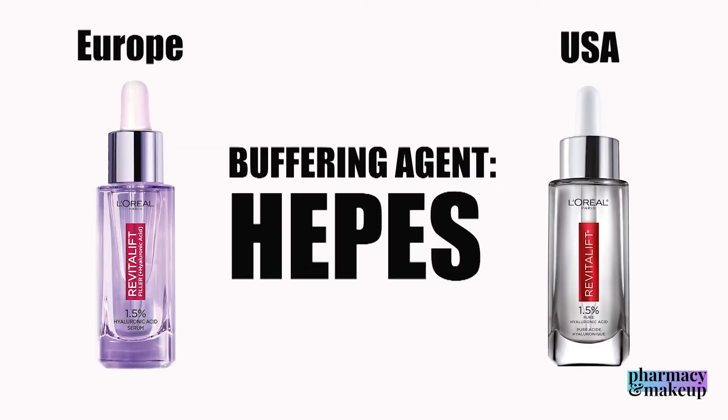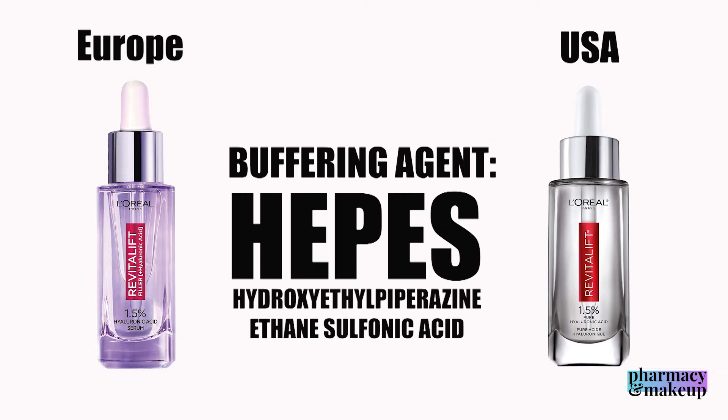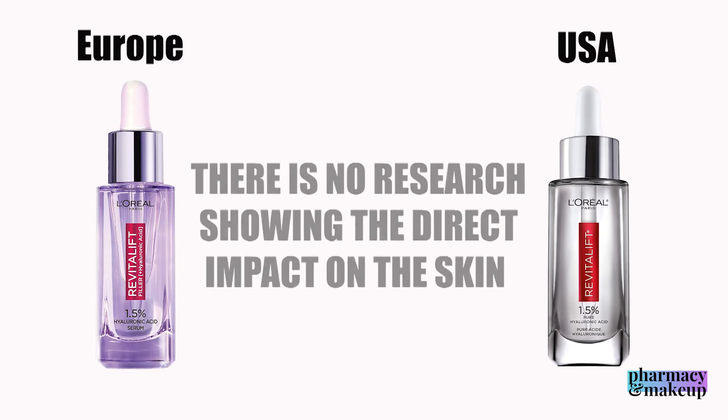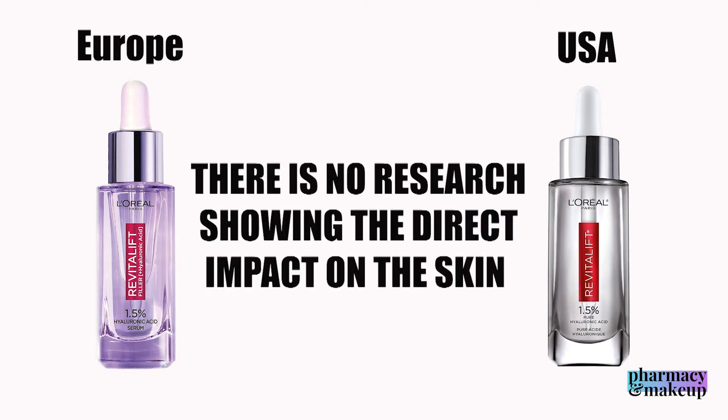But wait, there's more. They both have the highly controversial buffering agent also known by the acronym HEPES. This is hydroxyethylpiperazine ethanesulfonic acid. It's a buffering ingredient used to establish a neutral pH in water-based solutions, and there is one — I repeat, only one — study indicating it can generate free radical damage in the presence of oxygen, which means it could be a problem in skincare. But we cannot know until there is more research done.